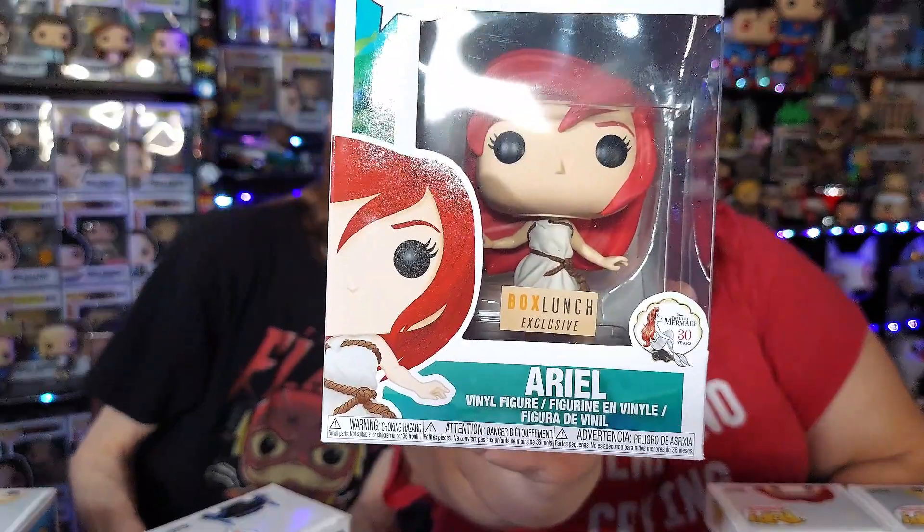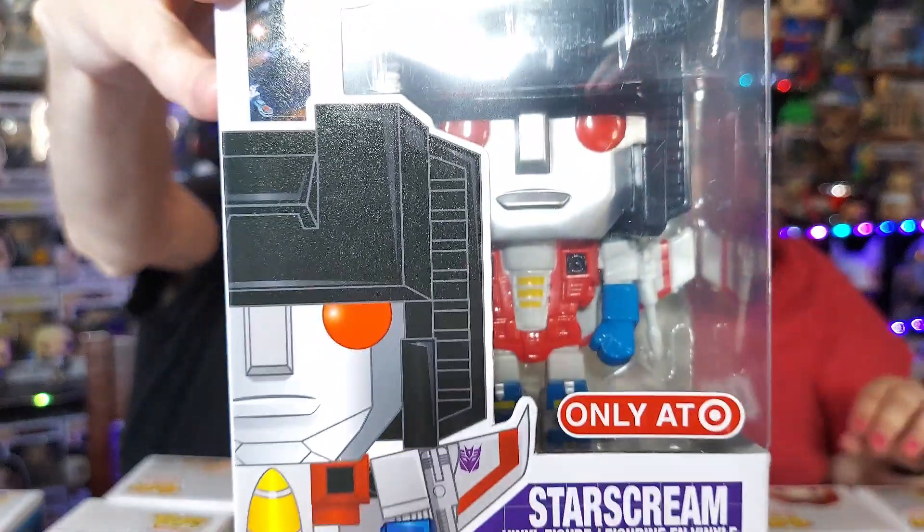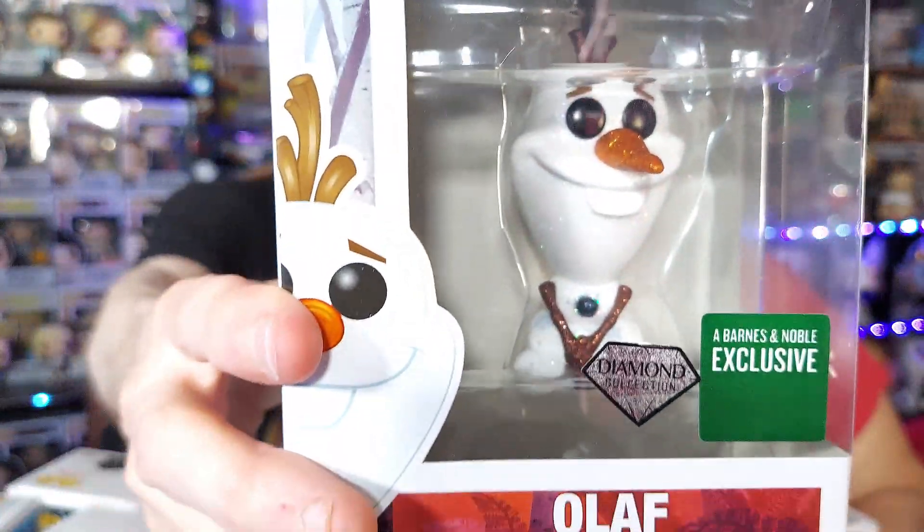A store exclusive means you can only buy that pop at that specific store — like Hot Topic — unless you buy it from a third party. Box Launch, same company as Hot Topic, also has their own exclusives. Any store with their own exclusive has their own stickers: Toys R Us, GameStop, Michaels, Walmart, Barnes & Noble, Target, and even Dr. Pepper had its own exclusive. Barnes & Noble and Hot Topic also have diamond exclusives, which means the pop is glittery and shiny.